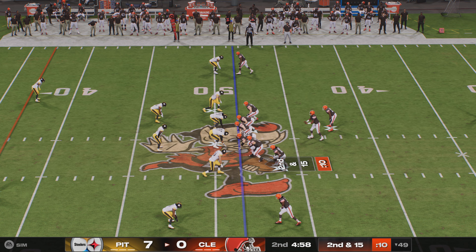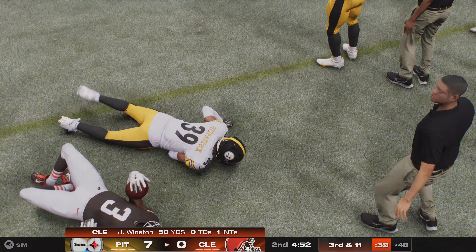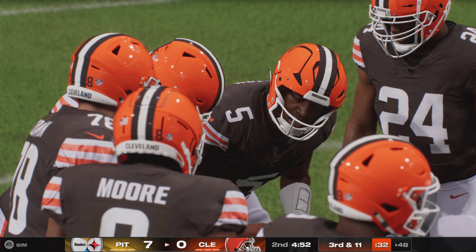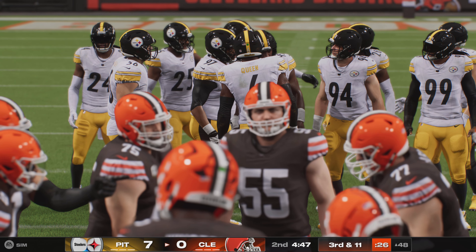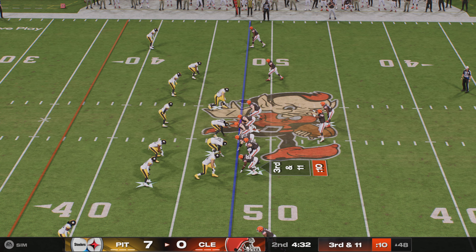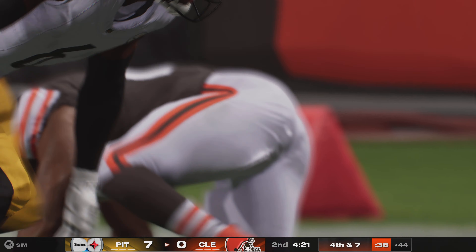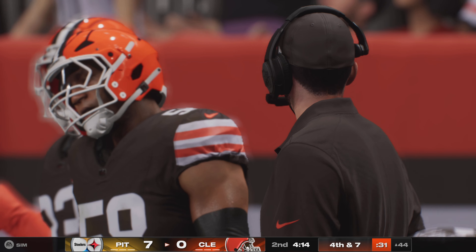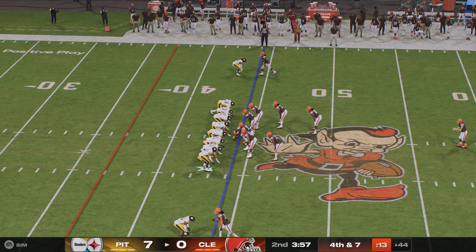Winston from the shotgun completes a pass to Judy on the out route, taking it across midfield, but they're backed up needing 11 yards for the first. Winston then sets up the screen to Chubb, but he gets only to the 44-yard line — not enough to keep the drive alive. The screen was slow in developing and the defense shut it down with little gain. On fourth down, Corey Bohorquez gets set to punt for Cleveland.